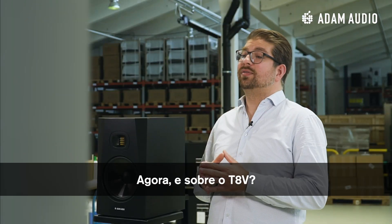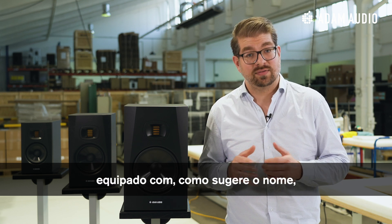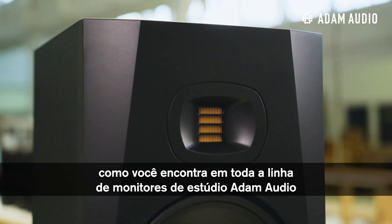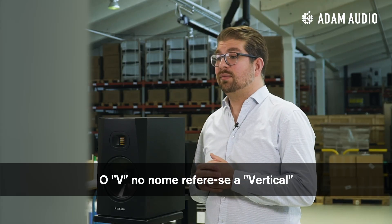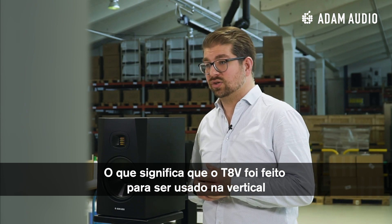Now, what about the T8V? The T8V is a powered two-way near-field monitor equipped with, as the name suggests, an 8-inch bass mid-range woofer and an accelerated ribbon tweeter, as you can find in all of Adam Audio's studio monitors. The V in its name refers to vertical, which means the T8V is designed to be used in a vertical or upright orientation.